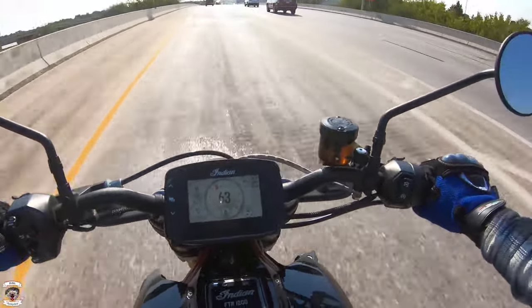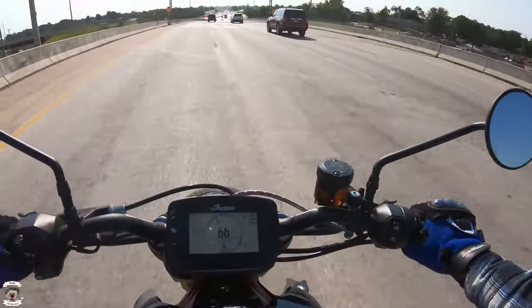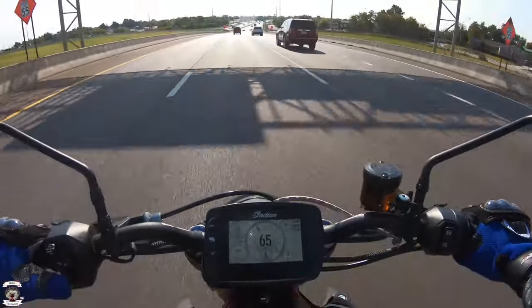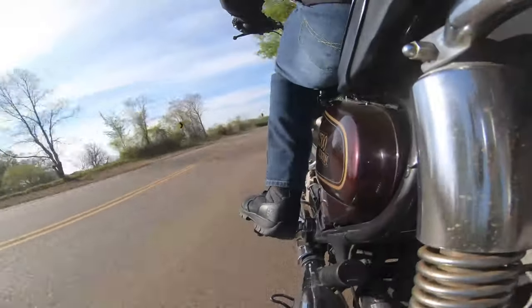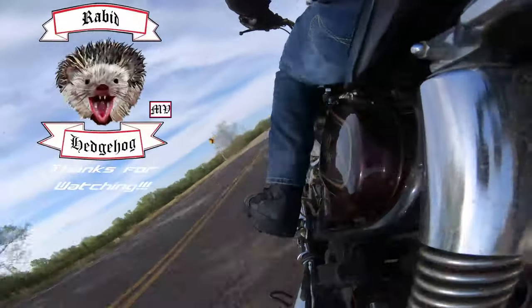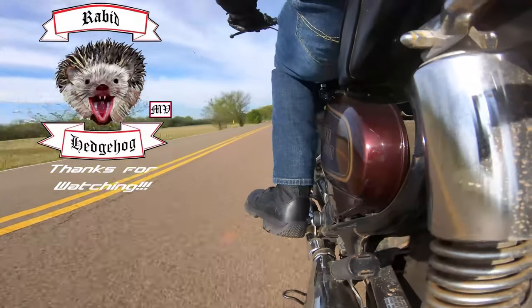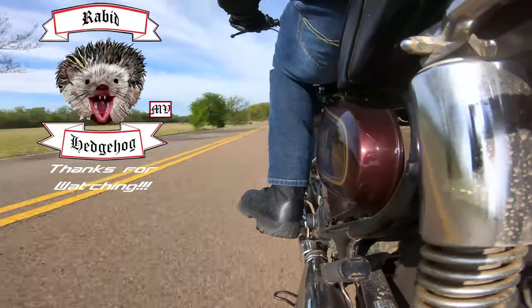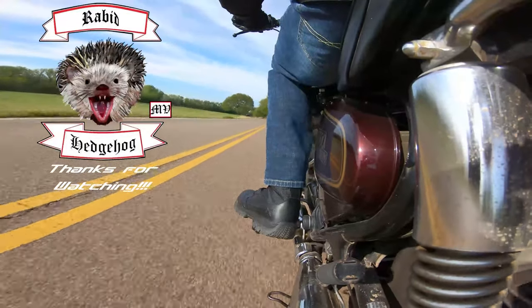Thanks for coming along for the ride. This is the Rabbit Hedgehog. As always, keep that shiny side up and we'll catch you on the next ride. Please like, share, and subscribe today — and if you like what you see, mash that notification button so you get our latest videos and notifications live and on the spot.